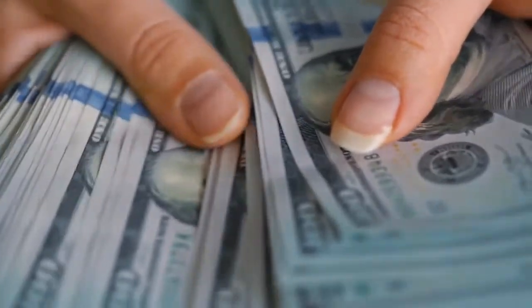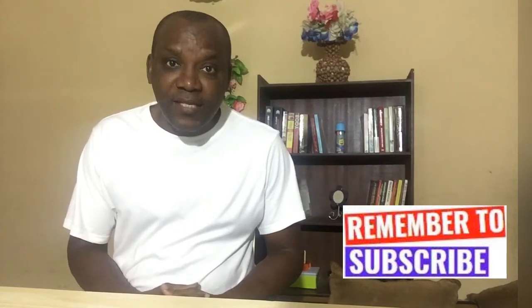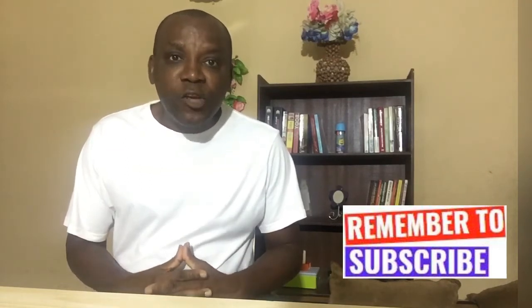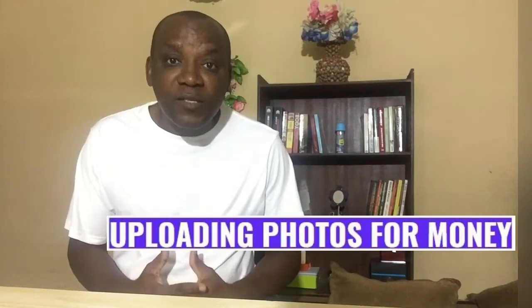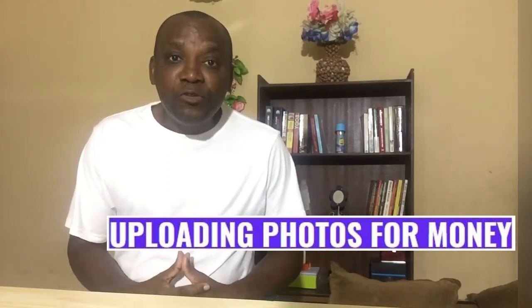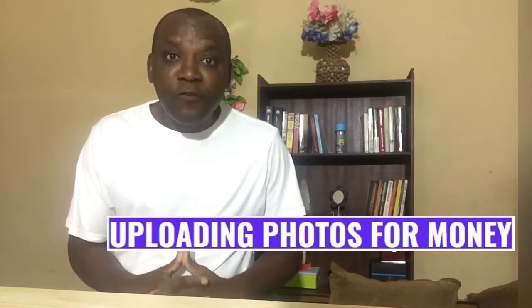There's one thing you need to do — watch this video to the end so that you'll know what to do to get your photos accepted, and the steps and tricks required to avoid rejections. I will also take you through how you can turn this into a passive income, where you take photos once and those photos continue to make money for you for a lifetime.